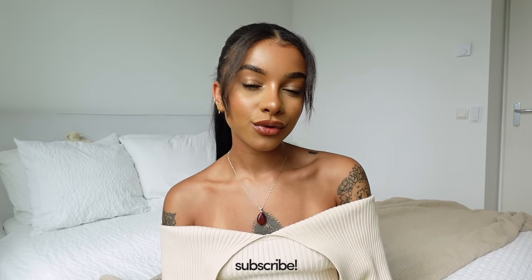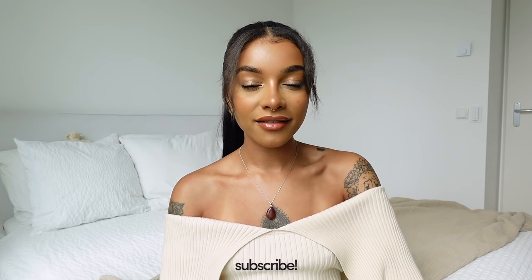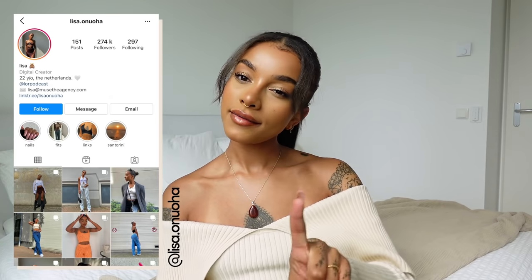That's it for this video! I hope you guys enjoyed it. Make sure to give it a thumbs up if you did and of course subscribe and turn on post notifications so you'll be notified every time I upload. Follow me on Instagram too — I'm active on my stories almost every day if you want to see more of my day-to-day life. Thank you so much for watching, I love you guys and I'll see you in my next video.